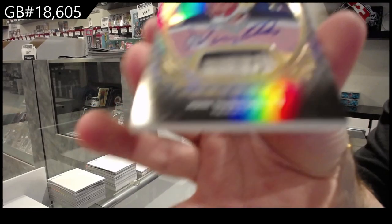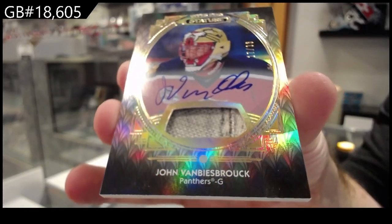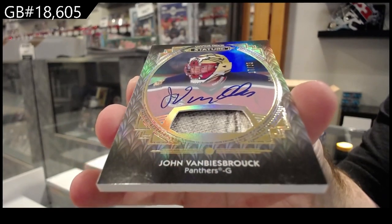Tampa Bay Gravitas of Vasilevsky — oh, nasty! Number /233, number /233. For the Panthers: John Van Beesebrook — that is a nasty card.